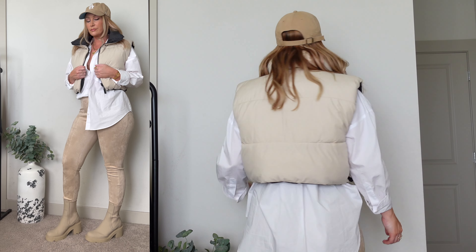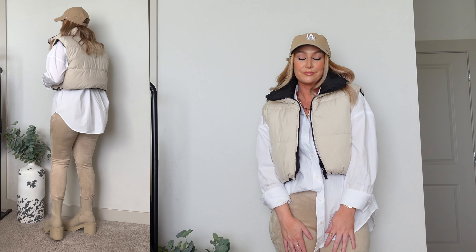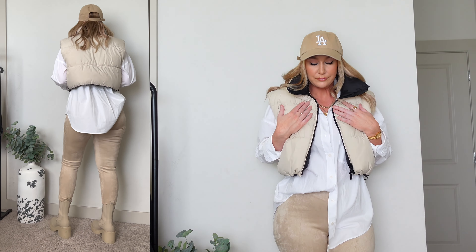You guys have seen this item styled a few times on my channel because I love it that much — it is my puffer vest from Zara. I put together another outfit with it, and the base is some faux suede leggings from Zara, which they are still selling this year. I'm not sure if the same exact color is available, but they have a darker brown and a few other colors — they zip up on the side, and mine are a size medium for reference. I threw on my same white button-up shirt, that puffer vest over it, a little beige LA hat, and some black boots for a really comfortable but nice-looking daytime outfit — easy to run around in, not fussy, very comfortable and stylish.